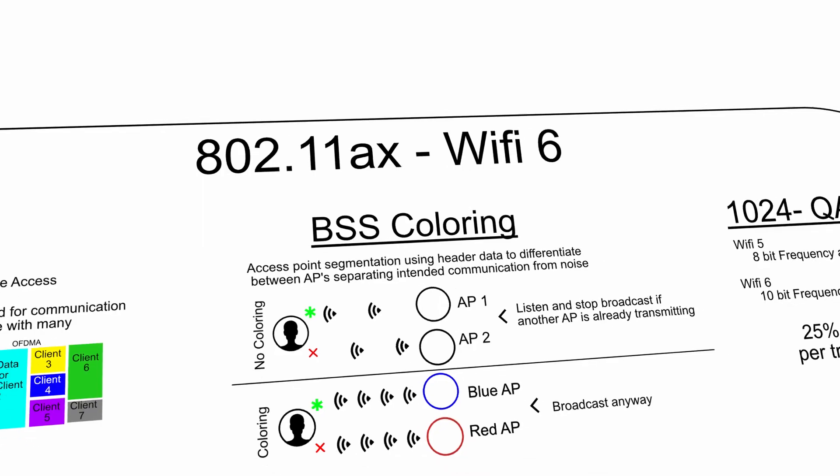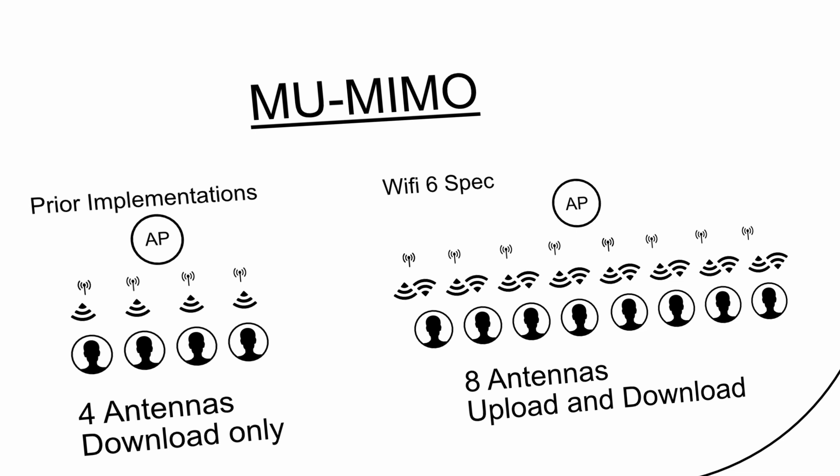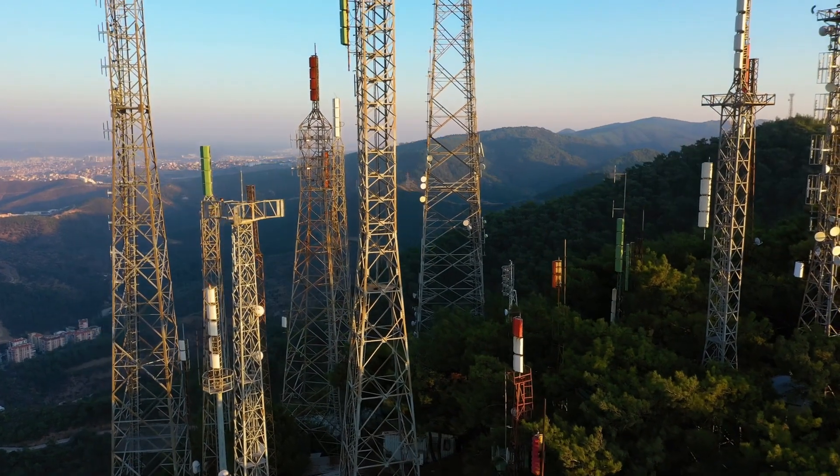Next is an innovation known as multi-user MIMO. Many Wi-Fi 5 access points and routers implemented 4x4 multi-user MIMO, which allowed up to four concurrent downloads at a time. Wi-Fi 6 not only specifies eight download streams, but also allows for eight concurrent upload streams from one or multiple clients. While maximum speed would require a client with eight radios — where most only have two — the increase means more clients can connect at once, greatly reducing wait times for data transmission.